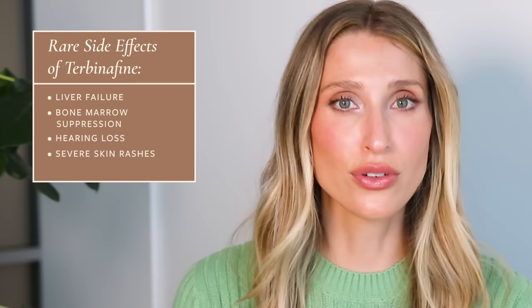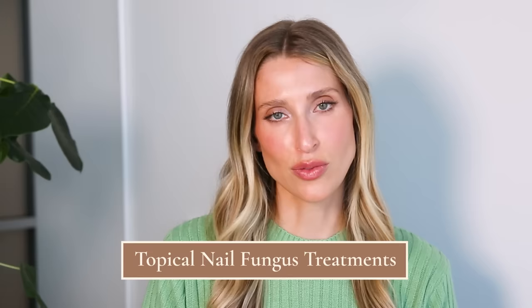I know this sounds really scary, and I never bring this stuff up to talk people into or out of taking terbinafine. It's really not as dangerous as discussing the side effects makes it seem, but I think it's important that patients are making informed decisions. To put this in perspective, if I were to get diagnosed with toenail fungus, I would 100% take terbinafine. Of course, this is a discussion you're going to want to have with your dermatologist or whoever is prescribing your antifungal medication.